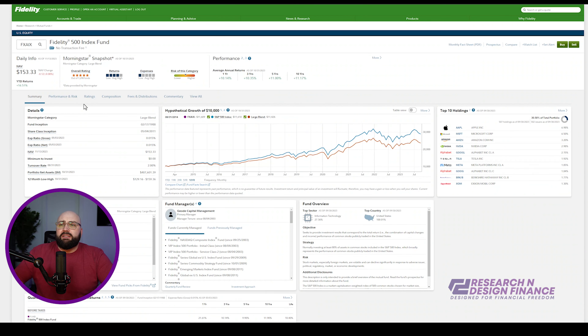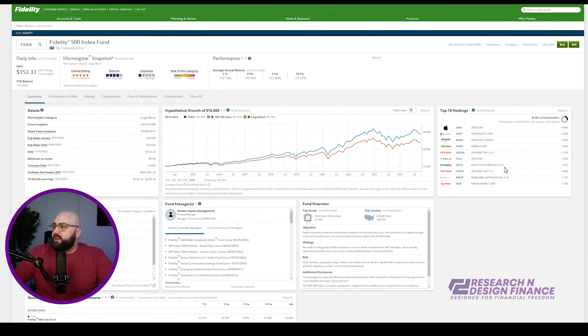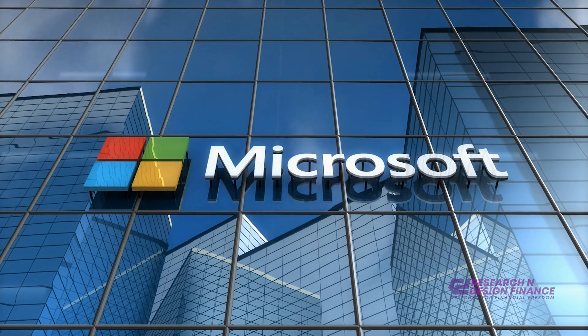If I move over into FXAIX, the new 500 index fund — no surprise, the asset allocation and top 10 holdings are: Apple, Microsoft, Amazon, Nvidia. This is outsized in terms of tech holdings. I know a lot of people are going to comment that tech's going to get slaughtered. But if you just look at Microsoft, it's one of my biggest dividend compounders — an absolute beast. It has performed wonderfully under Satya Nadella.